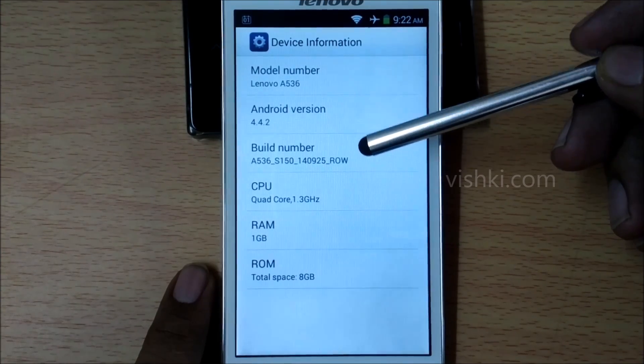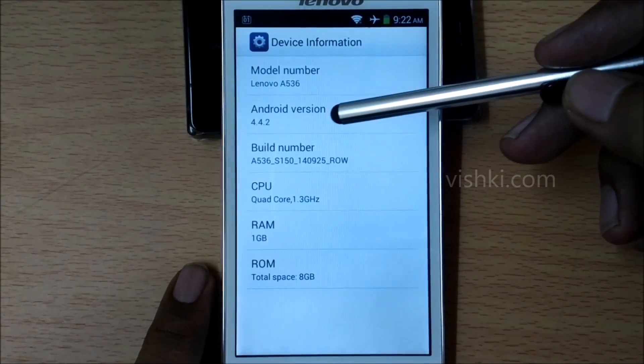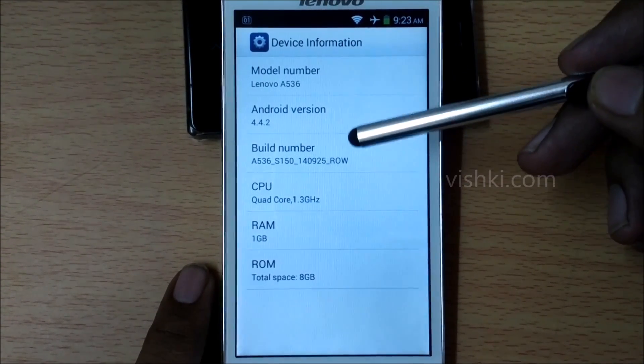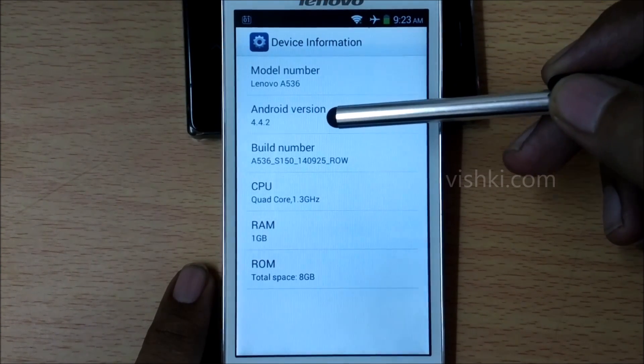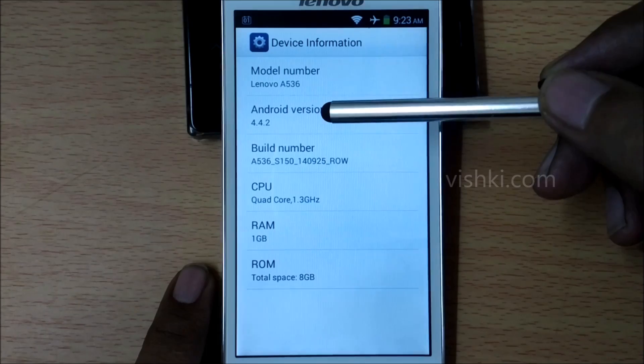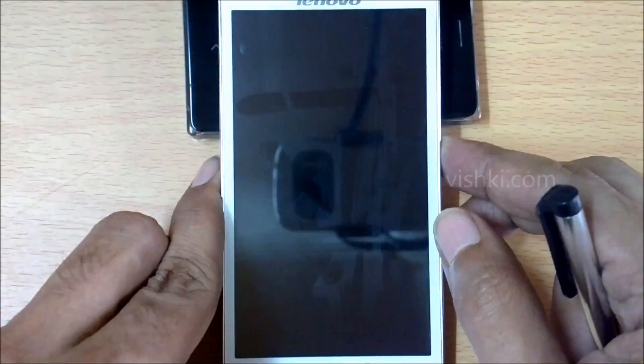I am receiving updates frequently. Good to see that Lenovo is constantly trying to update the firmware and fix any issues. Hope this update we did just now fixes some of the issues. That's all in this video friends. Please hit the like button and subscribe to my channel. Thank you and have a good day. Bye.